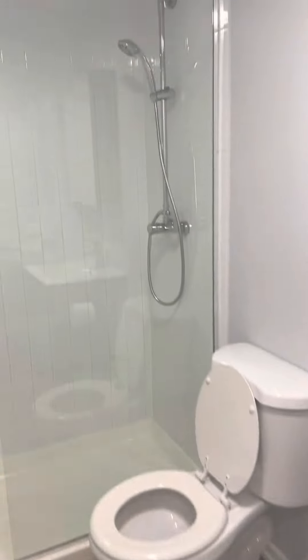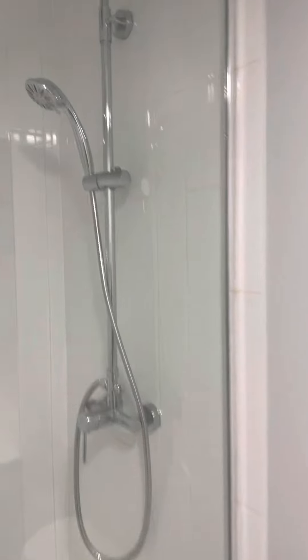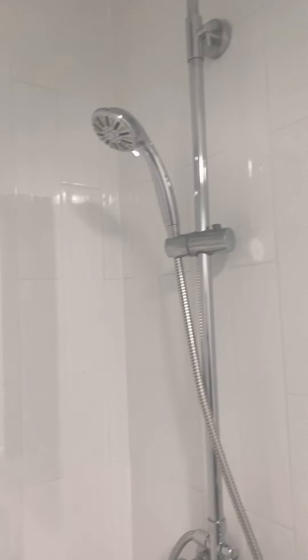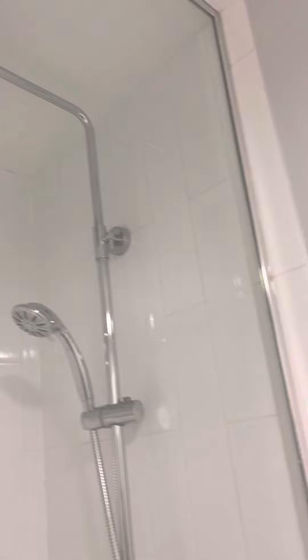Here's the shower stall. You have your handheld setting here and the waterfall setting up there. Once the water's on, you'll flip the switch that you see right there, and that will turn it from the handheld to the waterfall setting.